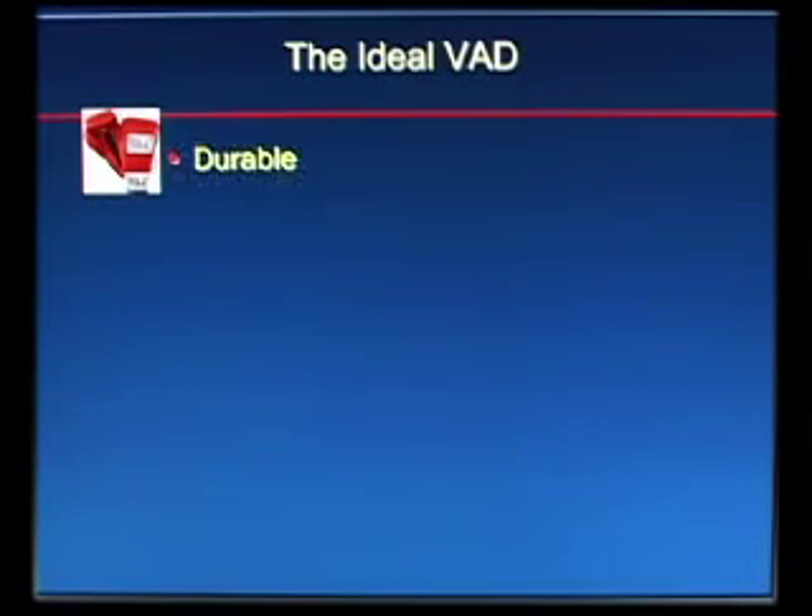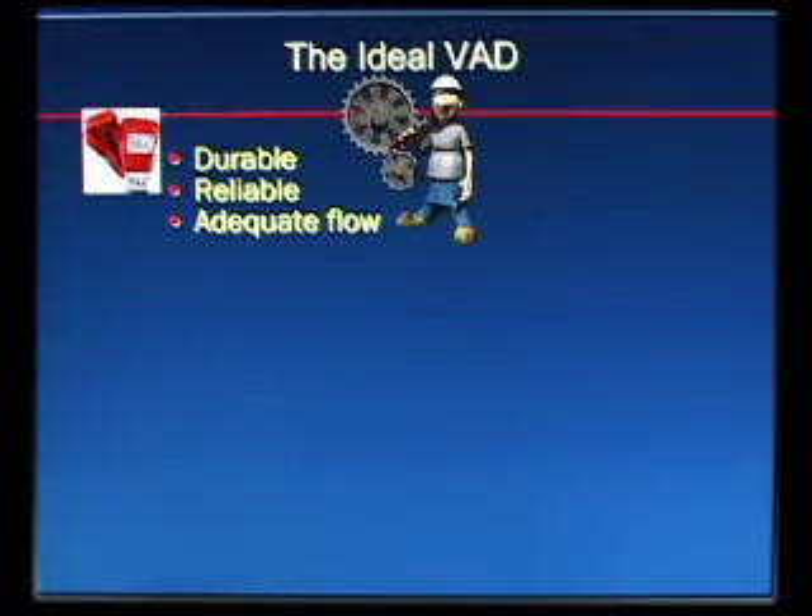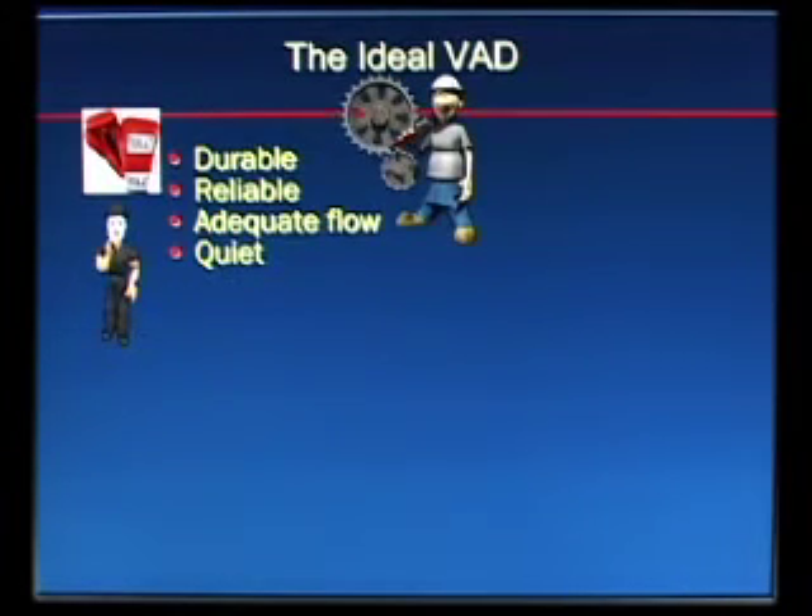First, they have to be durable — we want them long-lasting. As I'm going to show you, the first generation VADs: the average length of time that the HeartMate 1 device lasted was about 16 months. That's not satisfactory. The devices have to be reliable and provide adequate flow. They also have to be quiet. The first generation devices were very loud — you could hear them from the doorway of the patient's room. The patient was never unaware that they had a VAD, and neither was anyone around them.